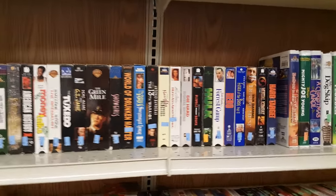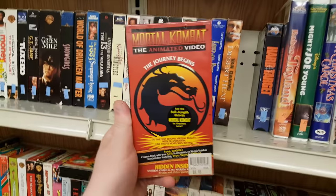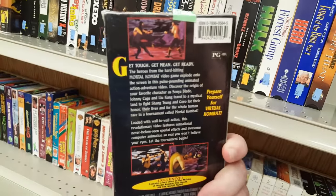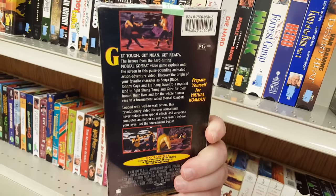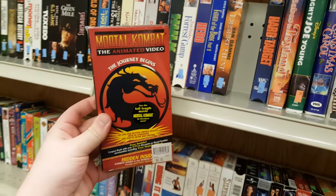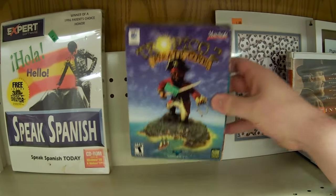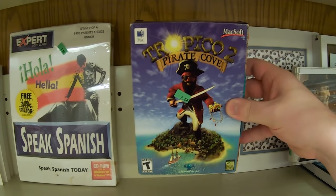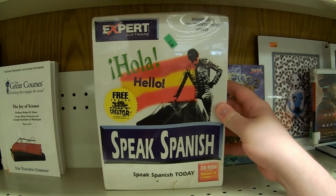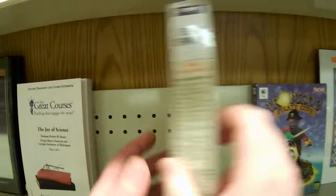Over in the cassette tapes and whatnot, I always check it out because you never know what you find. I found a Mortal Kombat animated video VHS. I had never heard of this — it kind of looks CG. I did not know this was a thing. I'm definitely getting this, especially since it's still sealed up. On the other side of the same shelf, I found a copy of Tropico 2 Pirate Cove for the Macintosh. I already have it for the PC. I was more interested in the 3D font creator — I would love to mess with that.